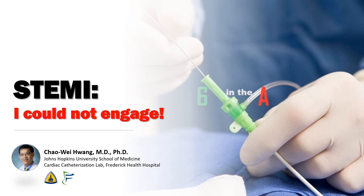Hi, I'm Chao Wei Huang from the Johns Hopkins University School of Medicine and the Frederick Health Hospital. Today we're going to talk about a nightmare scenario for us interventionalists: being unable to engage the coronary in a STEMI. This happened to me recently, and we'll talk about what I ended up doing.